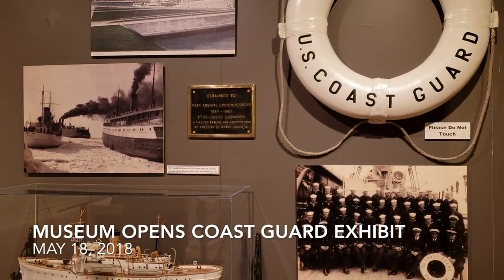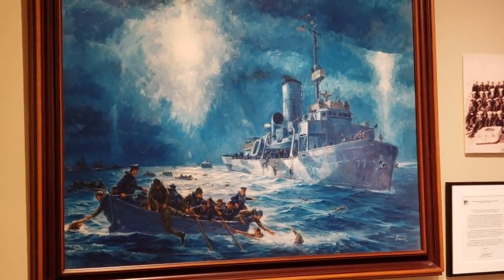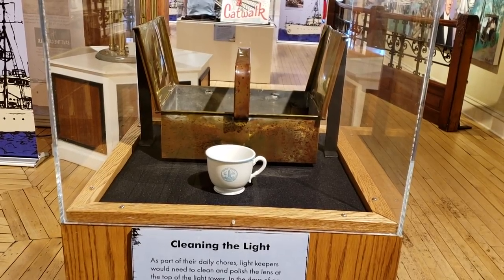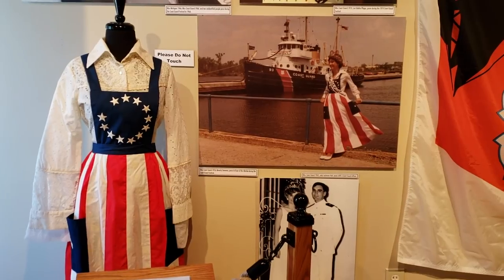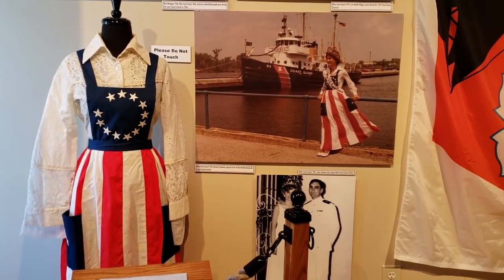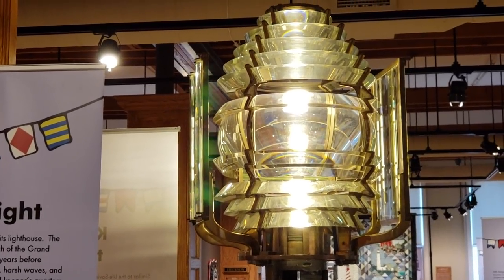We've always had a very special bond with the Coast Guard in this community, so we wanted to acknowledge that and explore the history of that with this exhibit. There are probably about 60 or so items, and that ranges from ship models to archival pieces such as documents. The big star of the show is the Fresnel lens that used to be in the lighthouse.